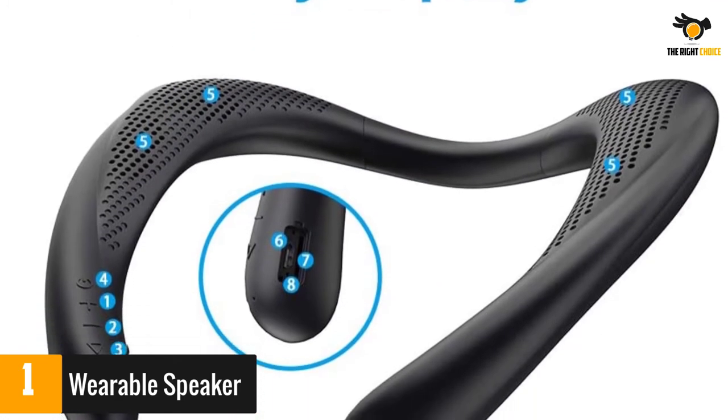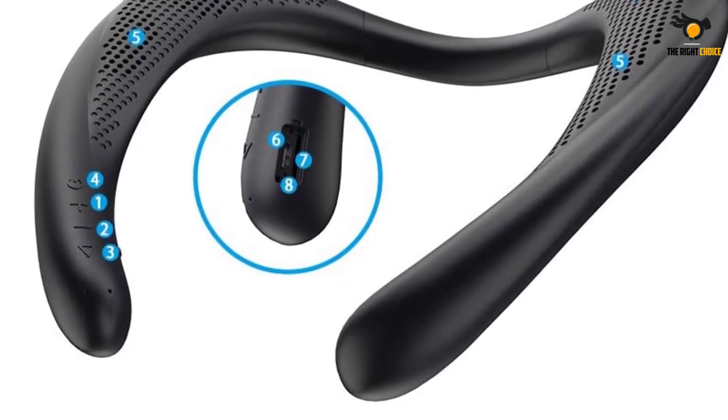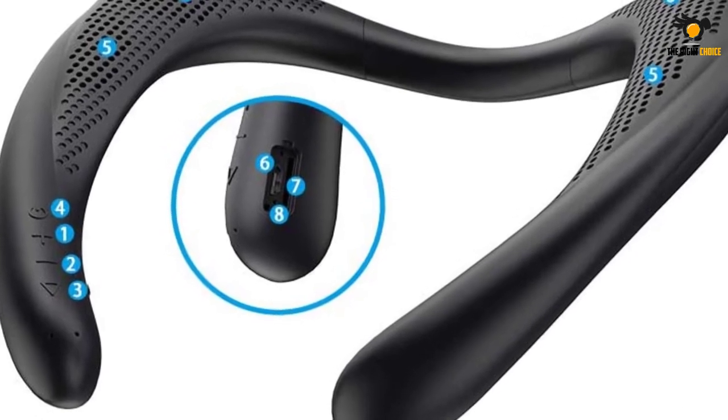Still, many others thought the sound was amazing, and it really focuses the transmission to only the user without disturbing others in the room. Users added the battery life is impressive.